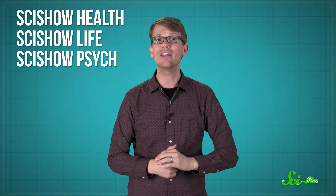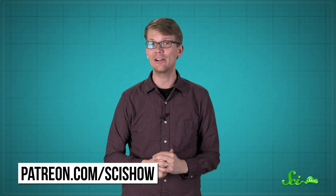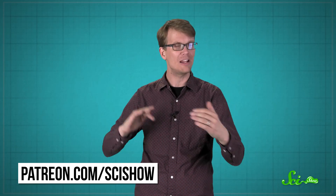Thanks for watching this episode of SciShow, which was brought to you by our patrons on Patreon, who make SciShow and SciShow Space possible. And now they're deciding what channel we should start next — SciShow Health, SciShow Life, or SciShow Psych. If you want to support content like this and help us choose our new channel, go to patreon.com/scishow, where we're putting all of the money until the end of the year toward this new project. And if you just want to keep getting smarter with us, go to youtube.com/scishow and subscribe.